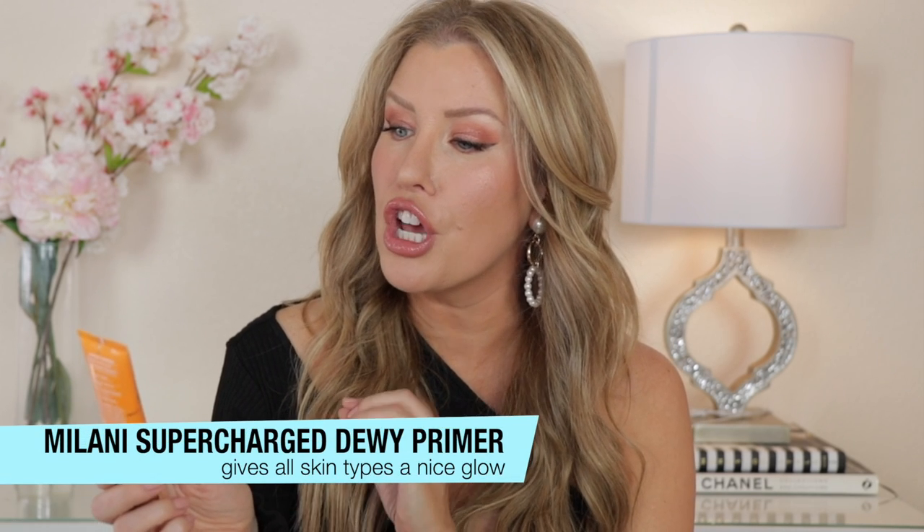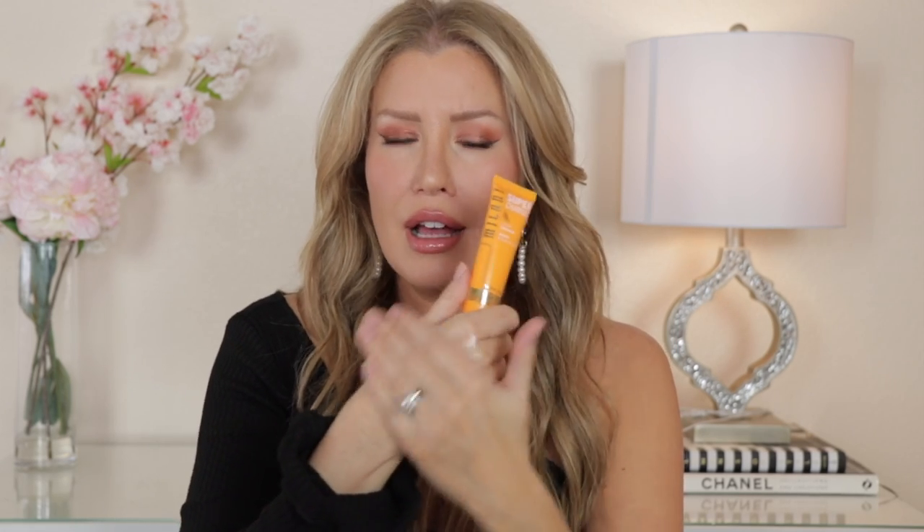Up next are three of my favorite affordable hydrating primers. This newest one I've been trying is from Milani — it is called the Supercharged Dewy Primer. It contains ginseng and citrus extract. This is such a beautiful lightweight primer that just sinks right into your skin and makes it feel so good, almost like you've just gotten a facial, and it smells like citrus. It has a little bit of a stickiness to it so it really does help to grip your foundation, but if you are excessively oily, you would want to avoid using this through your T-zone. Or you could apply a mattifying primer to the center of your face and then apply this to the drier portions. This is an excellent drugstore primer.